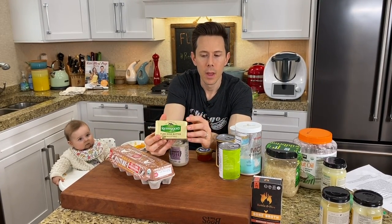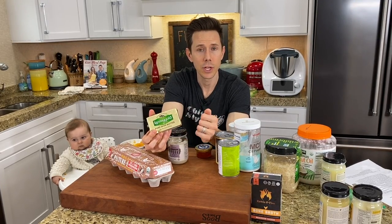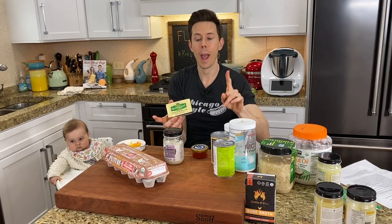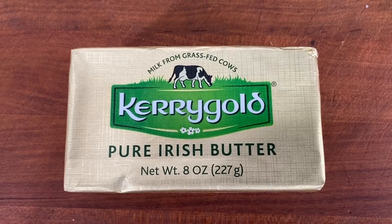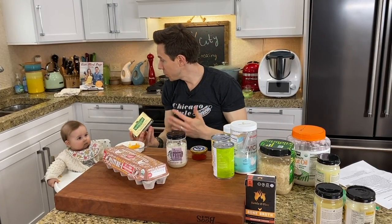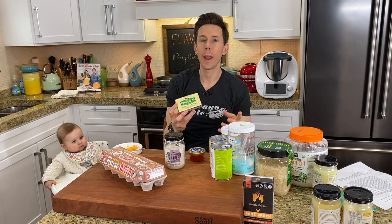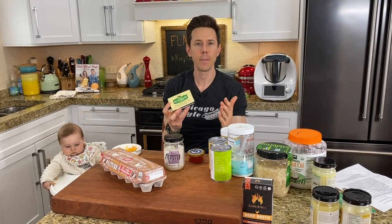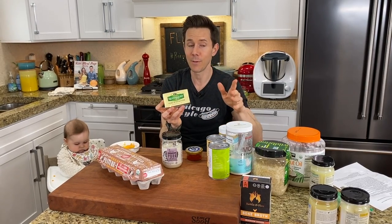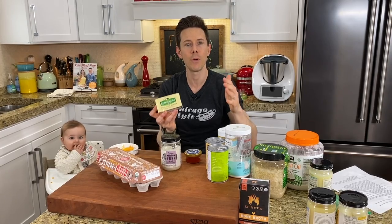Grass-fed butter — at minimum, get organic butter, because organic means the cows don't eat any GMO grain. Grass-fed means they're pretty much only eating grass. This Kerrygold butter abides by Irish dairy law, meaning 80% of the time they eat grass, but during inclement weather in the winter they do eat grain. Either way, this is still a superior butter in terms of flavor, color, and nutritional profile compared to any grain-fed GMO-fed cow butter.